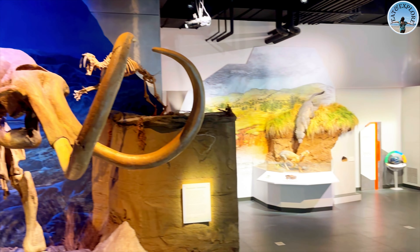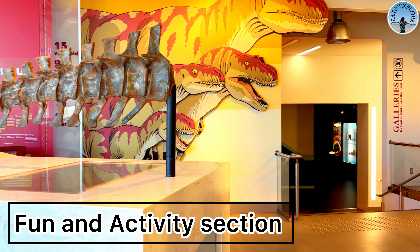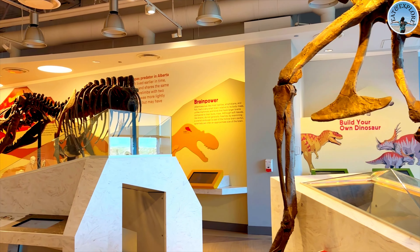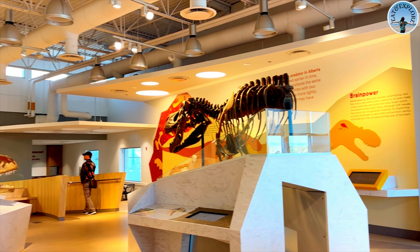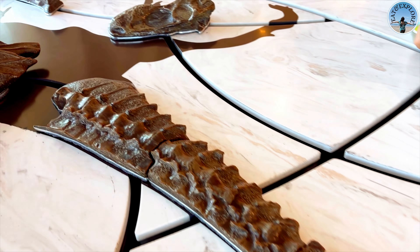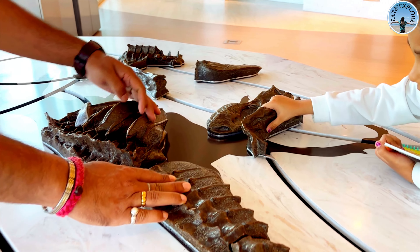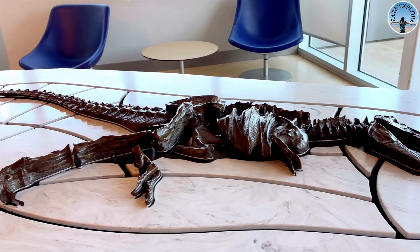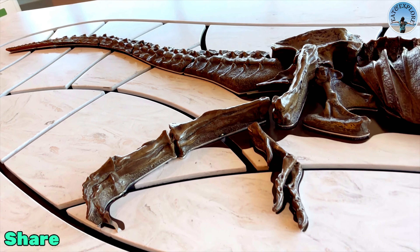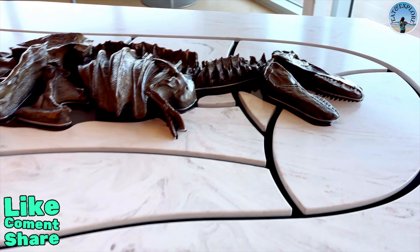What I love about the Royal Tyrrell Museum is how interactive it is. My daughter was having so much fun — it's like she's a little paleontologist uncovering ancient treasures! Each exhibit here tells a unique story about the earth's history, from tiny fossils to full-scale skeletons. You can really appreciate how much life has evolved over millions of years. The details in these fossils are incredible.